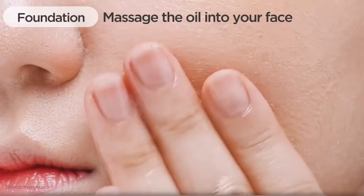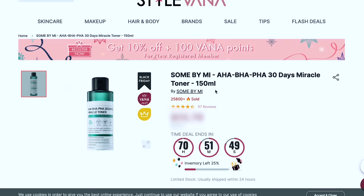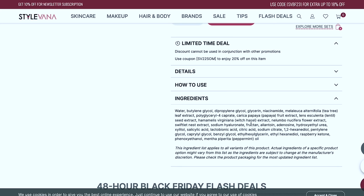Let's get some acne products in case I break out. This is the Some By Me AHA BHA PHA 30 Days Miracle Toner. I've used the AHA BHA Miracle Cream before but never the toner. It has papaya fruit extract for exfoliating and removing buildup, witch hazel extract as an astringent, lentil seed extract, lactobionic acid, and peppermint and tea tree. Those can be irritating for some, but peppermint is actually an analgesic in medicine — it helps kill pain. And yes, sometimes when I be picking, it be painful.